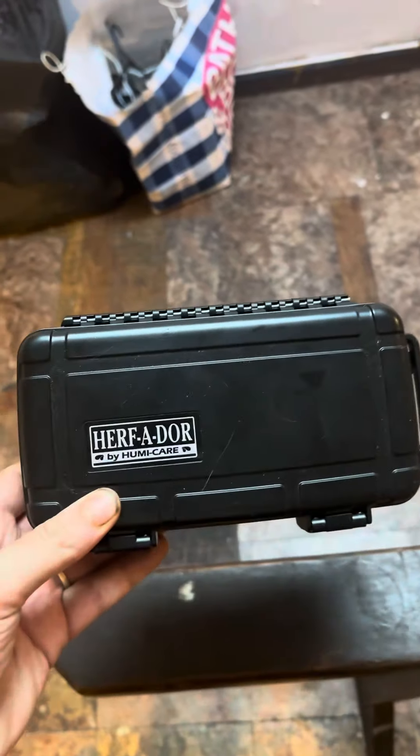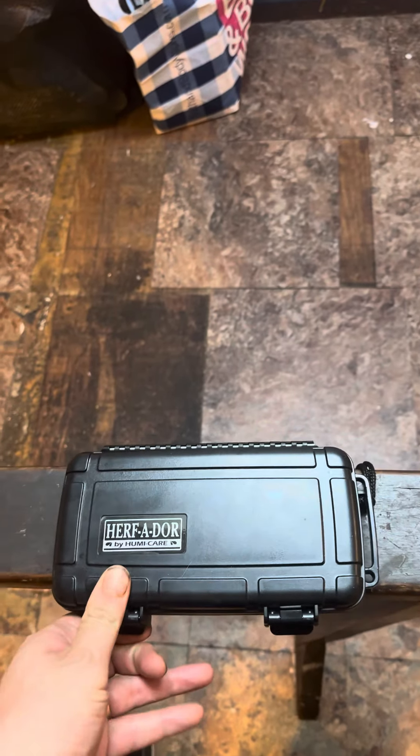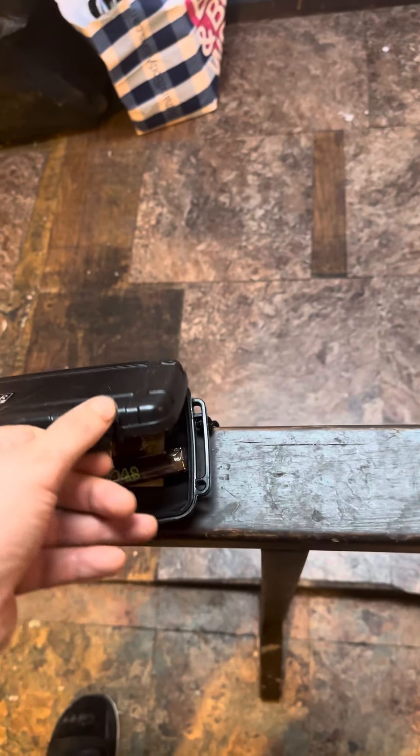My new cigar box — it is this one. I'm going to open it up. This is my new favorite; I got my new favorite cigar in here.